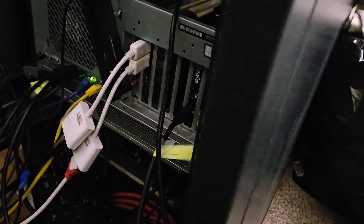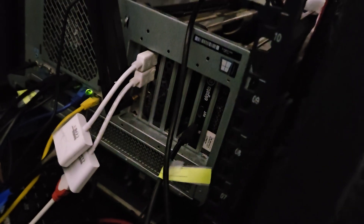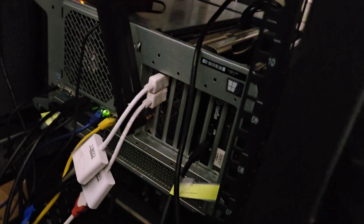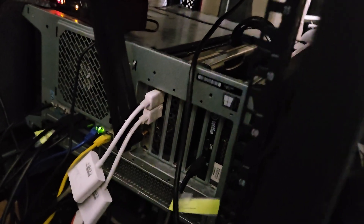The UPS plugs into the Kill-a-Watt that measures the total wattage. The TVs, the camera, the computer, the printer — every single thing is measured through the Kill-a-Watt so I know exactly how much power I'm using.